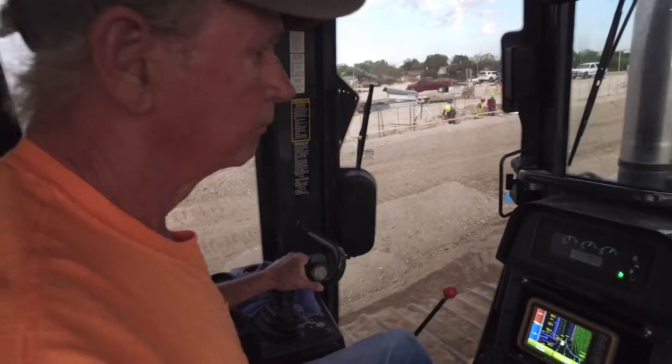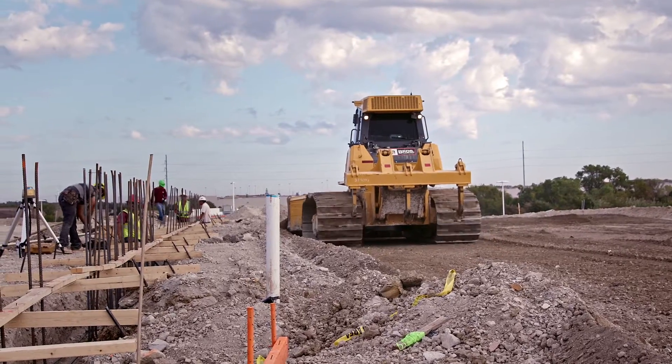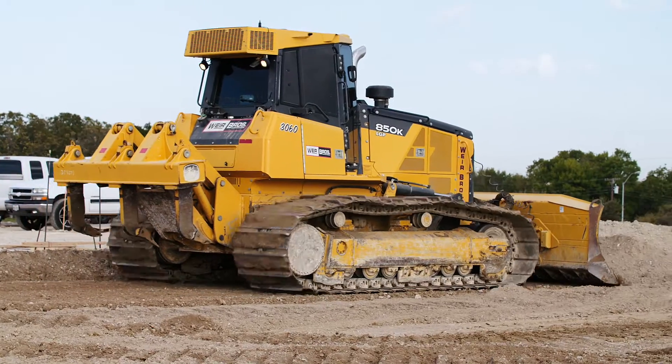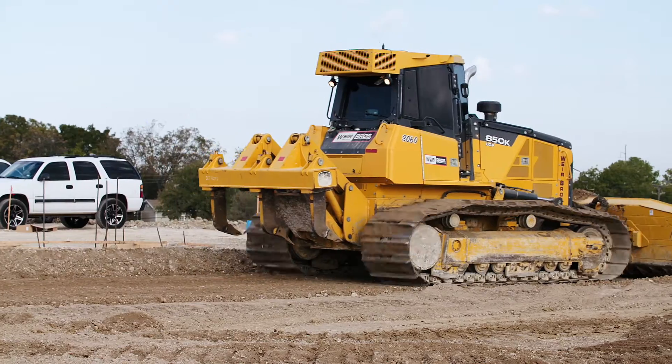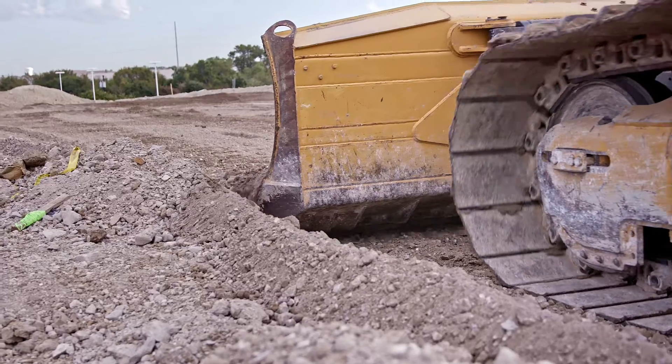The dozer operator puts it on there. You don't have all the extra people on the ground that are just in the way and slow your production down. Everything's a lot easier, smoother. It's a lot faster than anything. You get your grade right away. You don't have to worry about grade checkers. You can work on different angles.